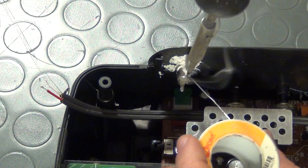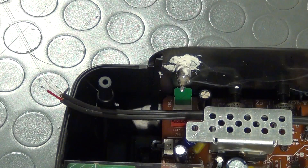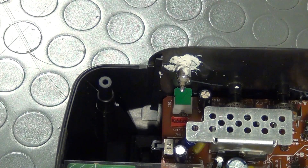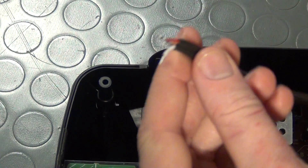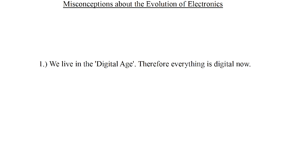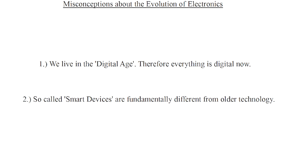Actually you can add such a general purpose input jack to any device that has an audio amplifier built in it. But for you to understand how this can be done, I will first explain the basic operation of all these different devices. I will also have to say one or two words about general misconceptions about the evolution of electronics in the last decades. One thing that I hear all the time is that we live in the digital age, therefore everything is digital now. Furthermore, many people seem to believe that so-called smart devices are fundamentally different from older technology — in some aspects that might be true, in others that assumption is wrong.